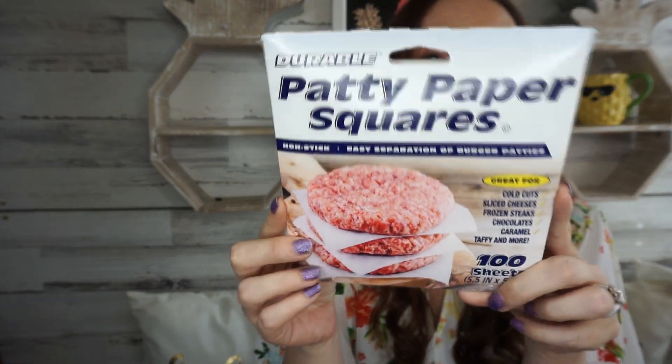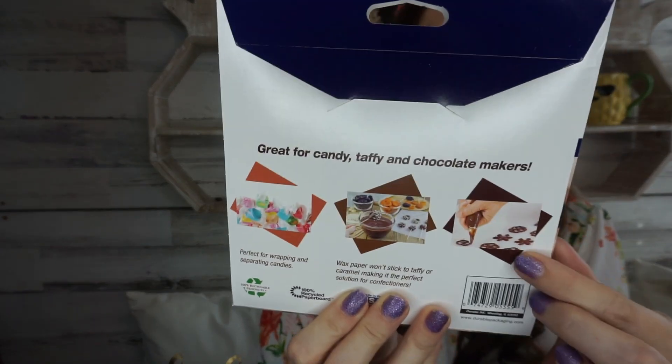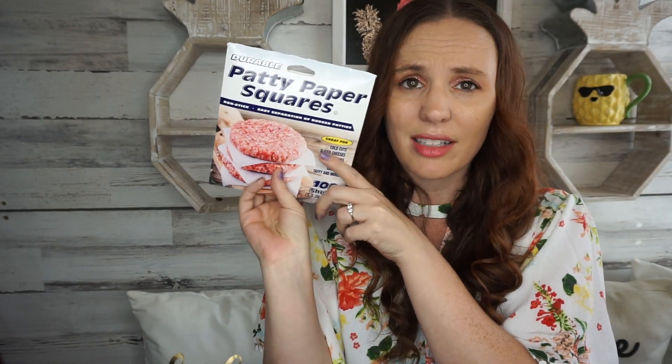I found patty paper squares — non-stick, easy separation of burger patties. You can also use them for cold cut sliced cheese, frozen steak, chocolates, caramel, taffy, and more. You get a hundred sheets in the package. These were on a clip strip near the book section, which was a little odd, but I stocked up on them because you can use them for so many things and it's a great price for a hundred sheets.